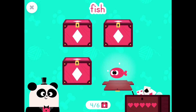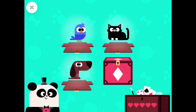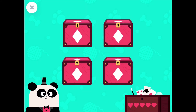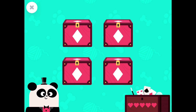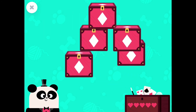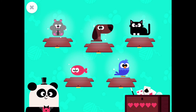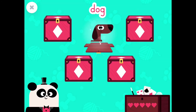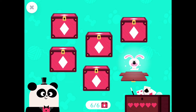Fish! One more! Look at the pictures and try to remember them! Bird! Great! You found the bird! Now there's one more!